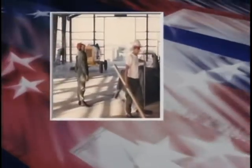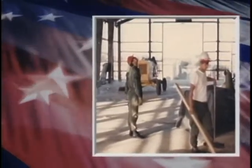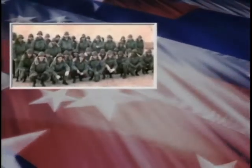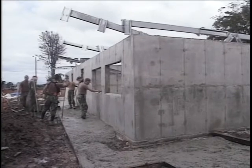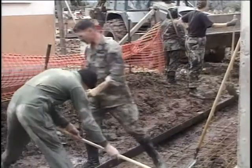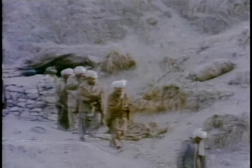So in November of 1965, the first Red Horse Squadrons were organized and deployed to Southeast Asia in support of the war efforts. Since the conflict, they have taken part in humanitarian civic actions, natural disaster recoveries, the Persian Gulf War, and more recently, the War on Terrorism.